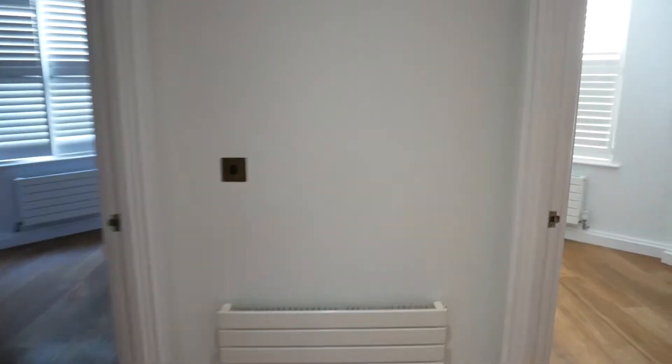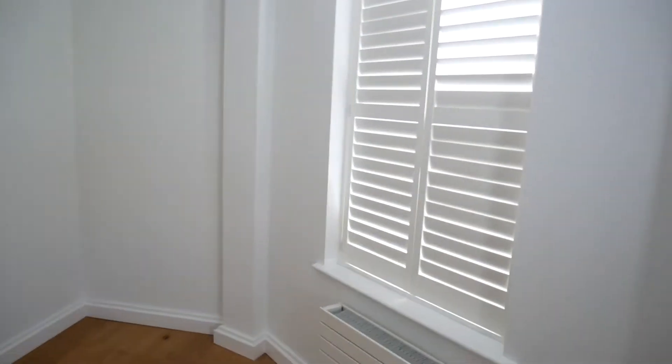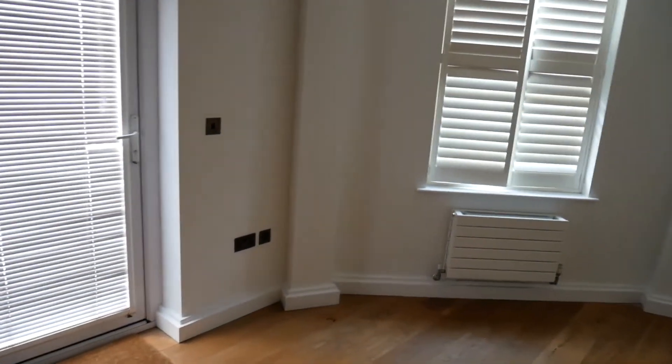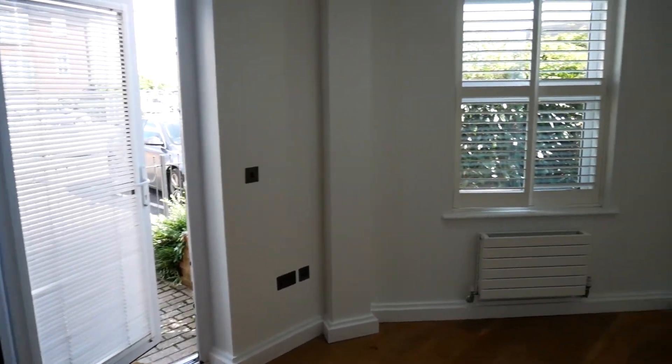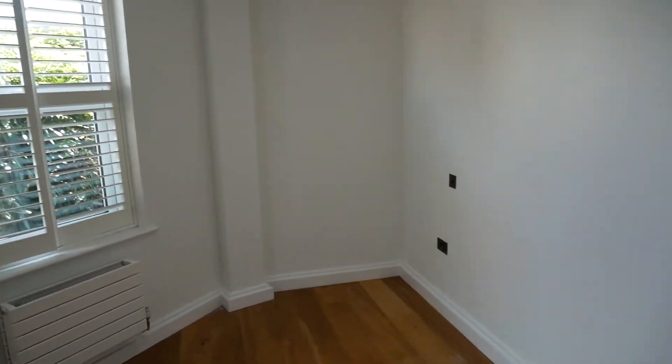On down the corridor, two bedrooms. We're going to do the second one first, which is here on the right. Both have got double built-in wardrobes, which you can see on the right hand side, and these rather nice shutters. You can easily get a double bed in here, chest of drawers, bedside tables. The wood flooring extends through again — so that's a good double bedroom. Turning around, this is the master bedroom, which is a similar size — another really good double. This one has the French door out to the patio. Good double wardrobe, and plenty of room for a good double bed and bedside tables.